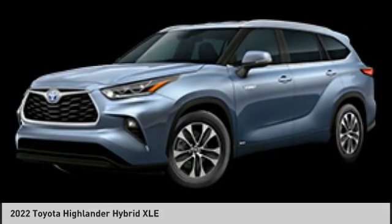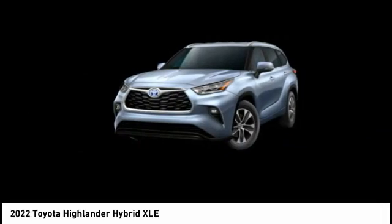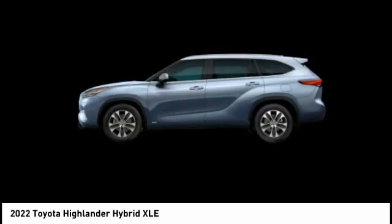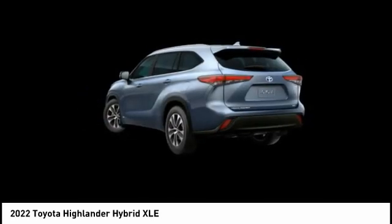Drive the 2022 Highlander Hybrid. The Highlander Hybrid is equipped with the standard 3.3 liter V6 270 horsepower hybrid engine that achieves 27 miles per gallon in the city and 25 miles per gallon on the highway.